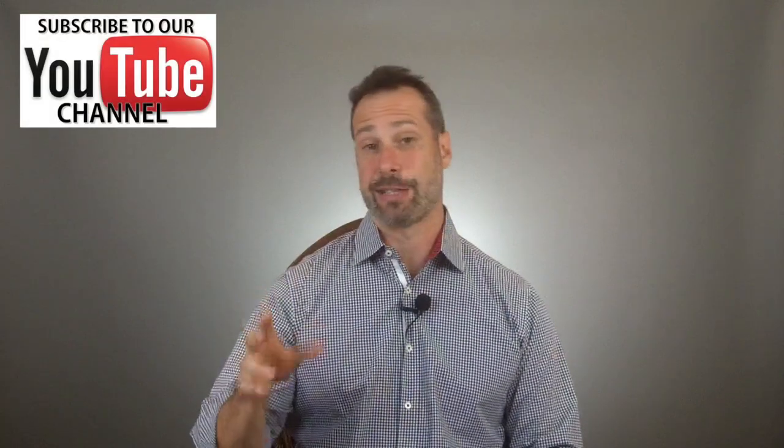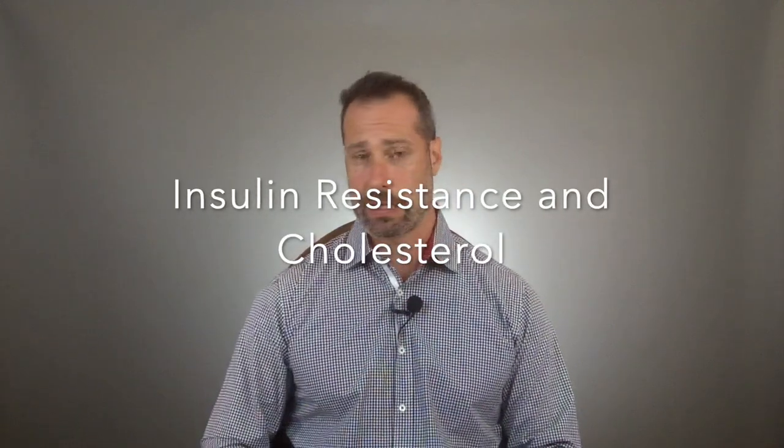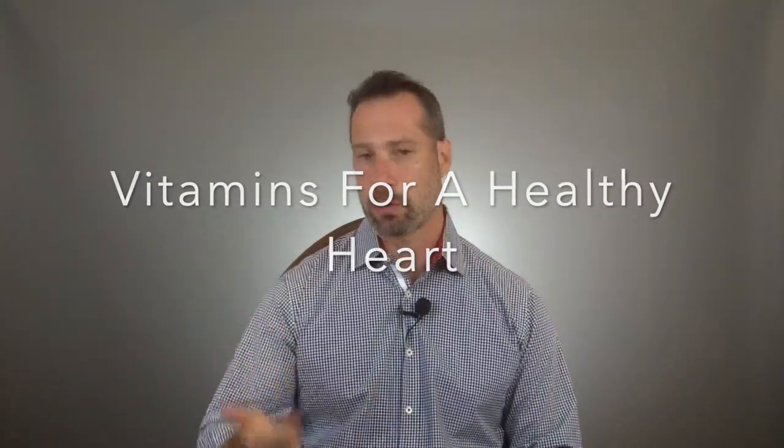I'll also talk about two tests that you really need to have done before going on statins. I'll also talk about insulin resistance's effects on cholesterol levels and how that's tied into thyroid disease. And finally, I'm going to share some crucial vitamins you should start taking if you've already started taking statins — things like Lipitor, Crestor, Zocor, and Probacol.